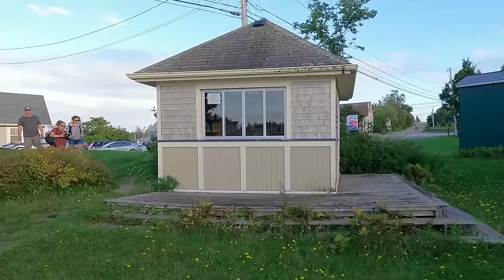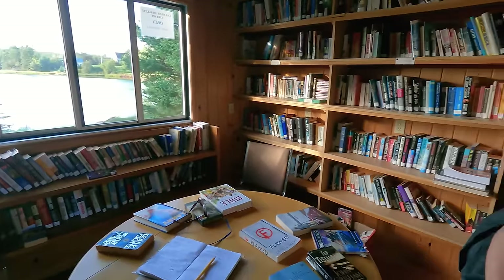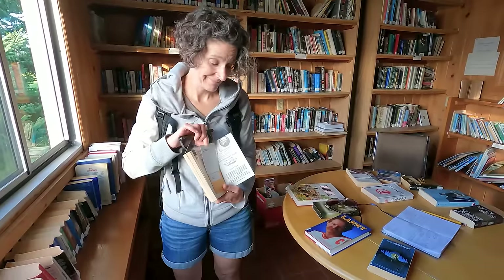Look what we found in Cardigan, PEI! It is so adorable — it's like dollhouse size. It's Canada's smallest library and you can even rent VHS tapes. You just get your library card across the street at the heritage center.